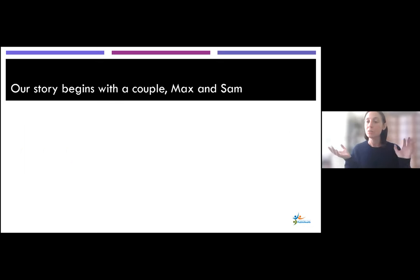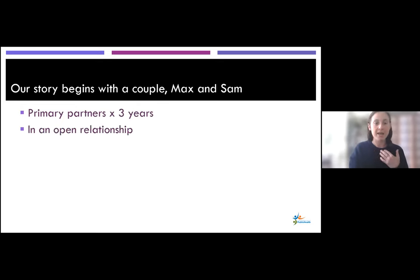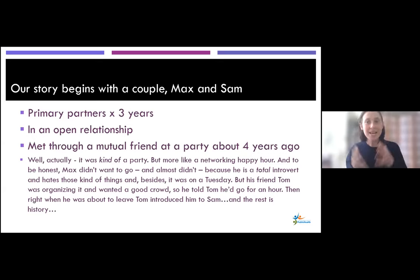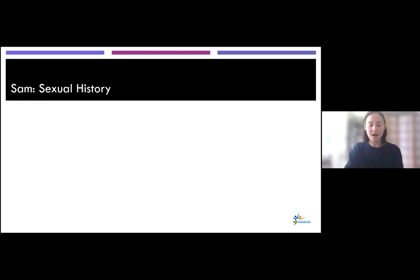Our story begins with a couple who comes into an STI clinic — Max and Sam. Max and Sam are primary partners, they've been together for three years, and they're in an open relationship. They met through a mutual friend at a networking happy hour about four years ago. Max didn't want to go — he's a total introvert — but his friend Tom was organizing it and really wanted a good crowd, so Max went. Tom introduced him to Sam and the rest is history. That is the full background of Max and Sam that you hear when you're in the STI clinic.